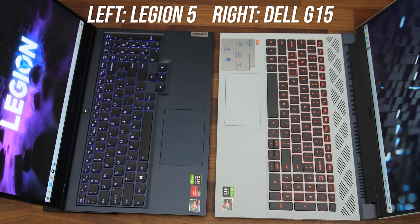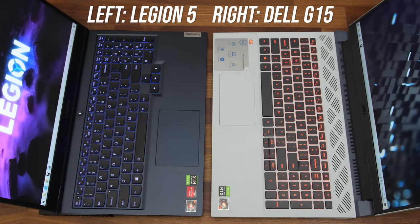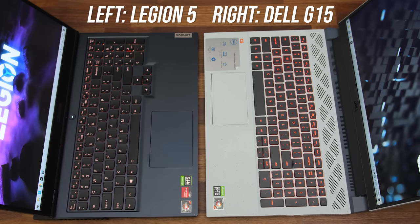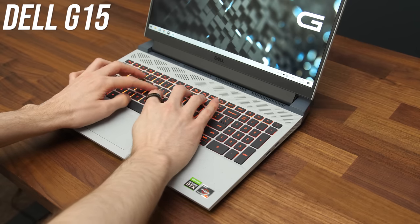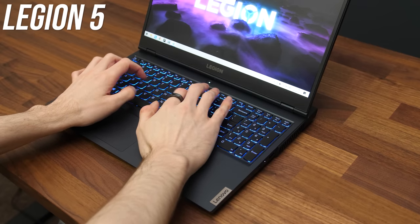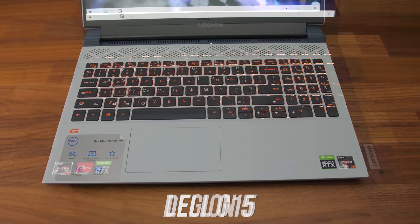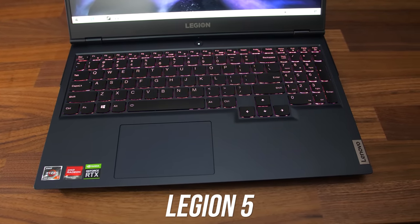I think the keyboard is way better on the Legion. Both have backlit keys — orange for the Dell and 4-zone RGB on the Legion — but the Legion also has a white-only option while the Dell also has a 4-zone RGB option. Typing just feels much nicer on the Legion in my opinion; the keys are more clicky. The Legion also doesn't have super tiny arrow keys like the Dell — they have their own space. Both have precision touchpads, and I thought the larger one on the Legion was also better; it just felt smoother and clicked a bit nicer.